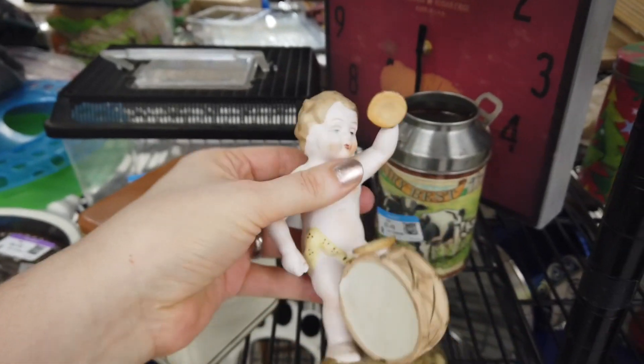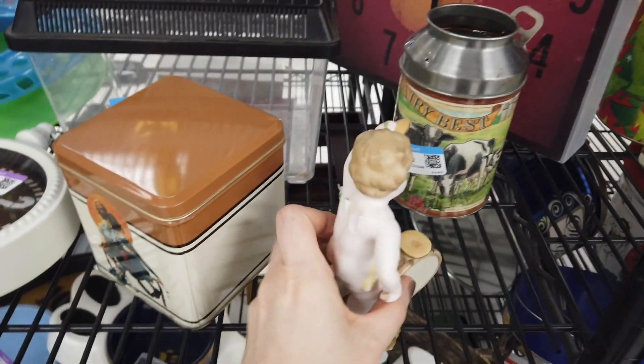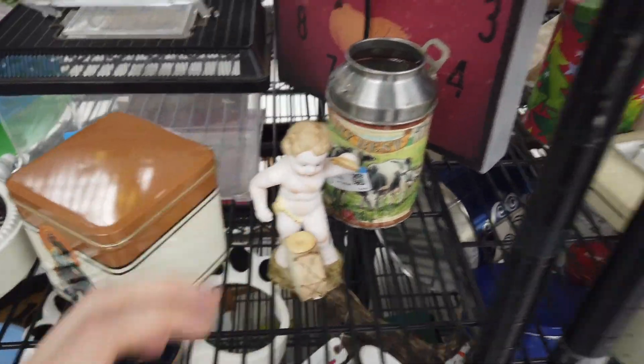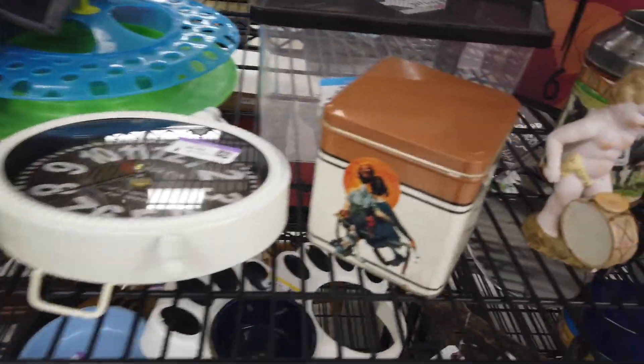Then I was really excited about this guy — I think it was made in Italy — but then it looked like he had wings and they were missing. Oh man, this keeps happening to me today!